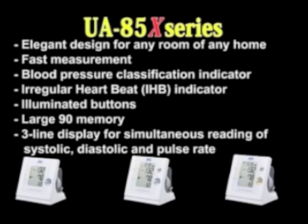The UA85 series incorporates the following: elegant design for any room of any home, fast measurement, blood pressure classification indicator, and irregular heartbeat indicator.